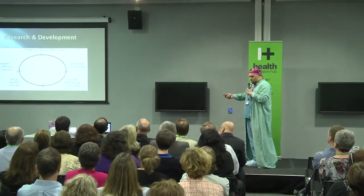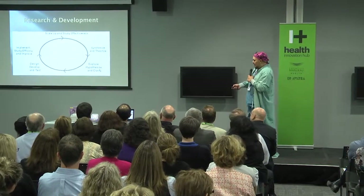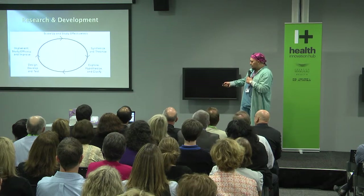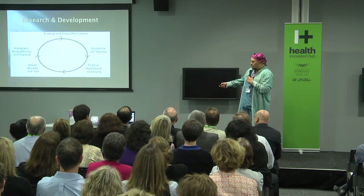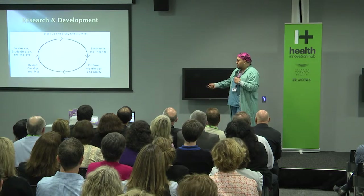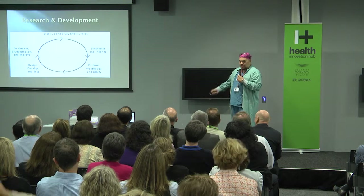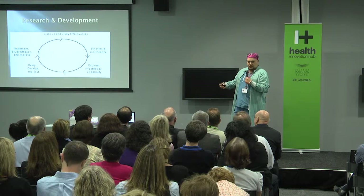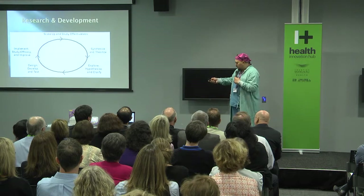I pulled this off Wikipedia — it's a development cycle called Research and Development. In medical terms we're all familiar with this: coming up with a theory, drawing the hypothesis and testing it out, clarifying what we want to study, then designing, developing, and testing it — phase one trial. Then we implement it to see if it does anything — phase two trial — and then we study it in a large-scale setting — phase three clinical trial. We come up with new ideas which seed new theories, and the cycle begins again.